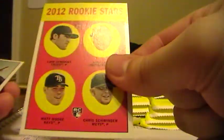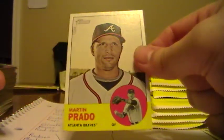Javi Guerra, Dodgers. This one goes to the Twins. Pablo Sandoval, Giants. Brandon Beachy, Braves. Jason Bay, Mets. R.A. Dickey, Mets. And Martin Prado, Braves.